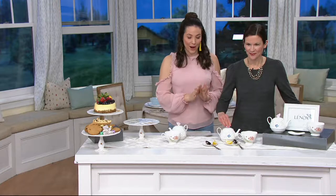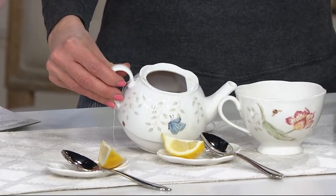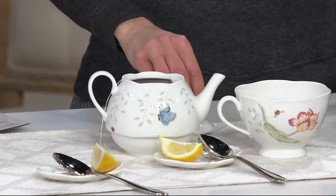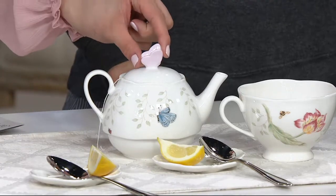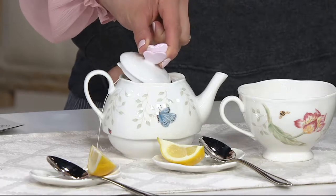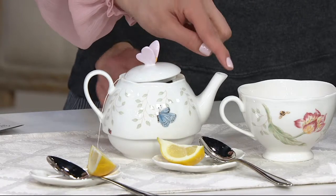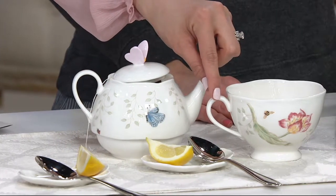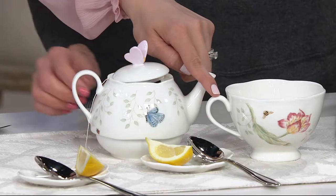They're both brand new, and if you love that Butterfly Meadow pattern which has been so popular, that's what we're talking about. This is a three-piece tea set — you're going to receive this little teapot here, which holds 18 ounces, and you're also receiving the tea cup, which holds about 16 ounces.